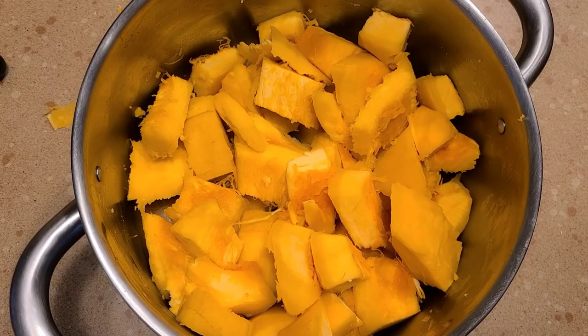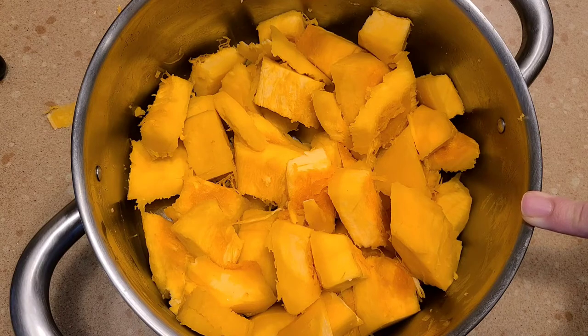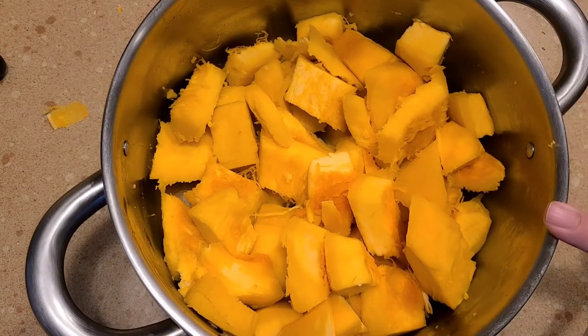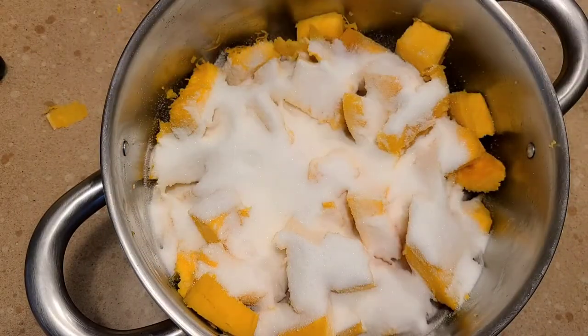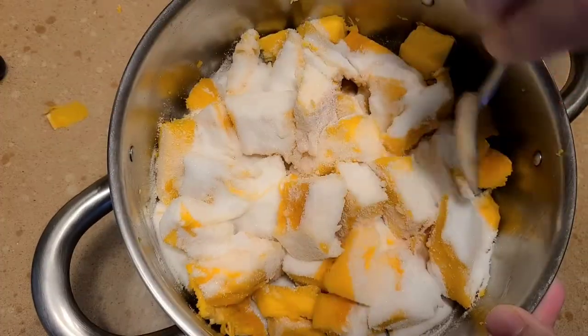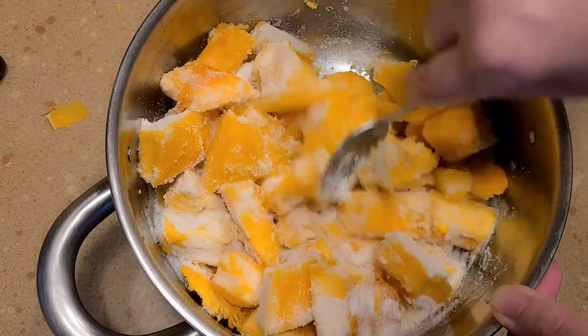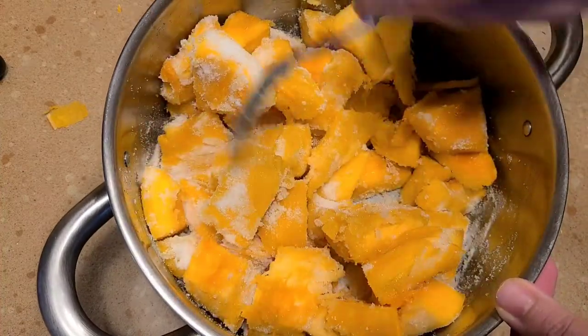I weighed my pumpkin and I have exactly one kilogram, which is all I need for today's recipe. The rest I'll put in a zip lock bag and freeze for later use. For one kilogram of cut pumpkin I'm going to add one cup of sugar. I'll mix it really well and leave it aside for 30 minutes for the pumpkin to absorb the sugar and release some of its juices, and then we'll put it on the stove to cook.